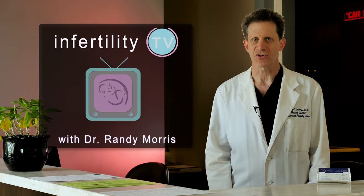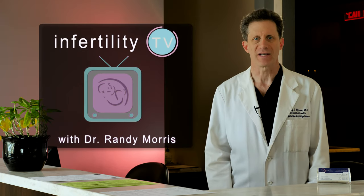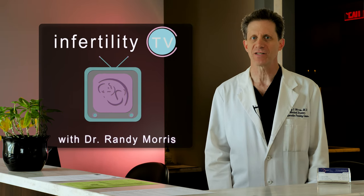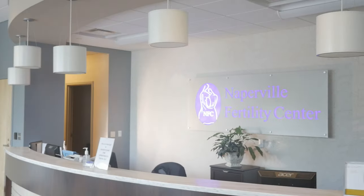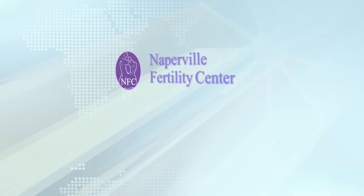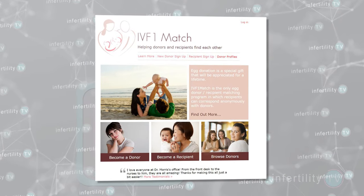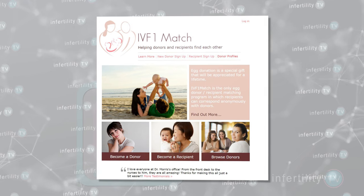Who needs to use egg donation? How do you prepare for it and how do you find an egg donor? Find out all of this and more on today's episode of InfertilityTV. If you are a woman looking to donate your eggs or a woman who is looking for an egg donor, check out IVF1match.com or just click the link in the description.